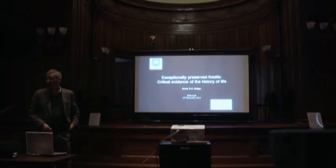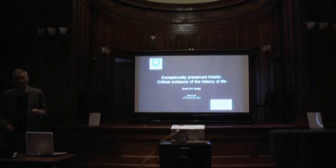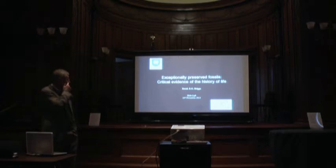Welcome everybody. I'm delighted you're all here. Those of us who've been keeping an eye on the game will realize that there's probably more entertainment to be had in Brantford, even if I just stand here and watch you, because the result wasn't terribly good for those of us who support the local team. Anyway, I'm going to talk about, as you can see, exceptionally preserved fossils.